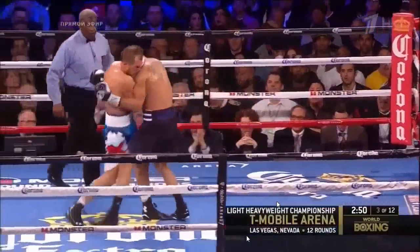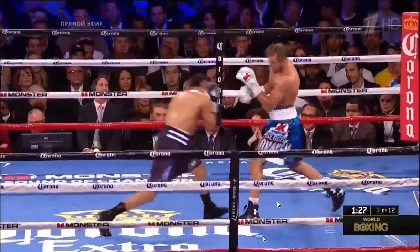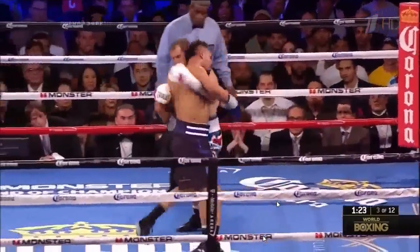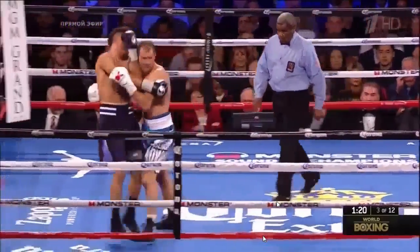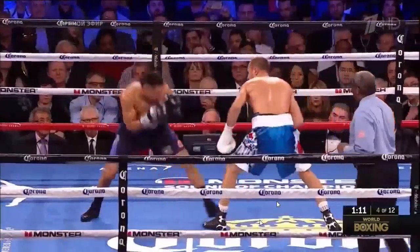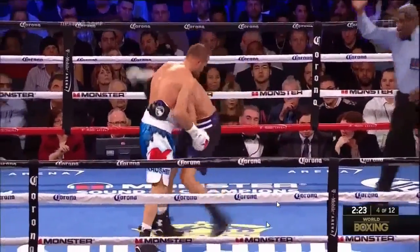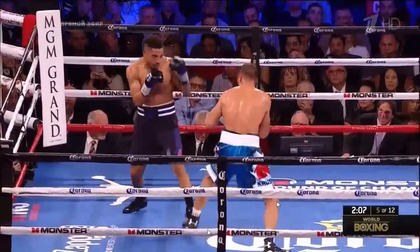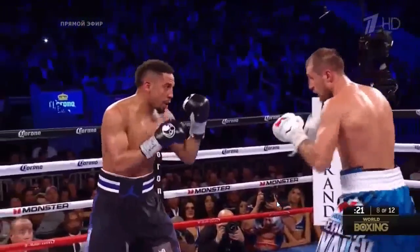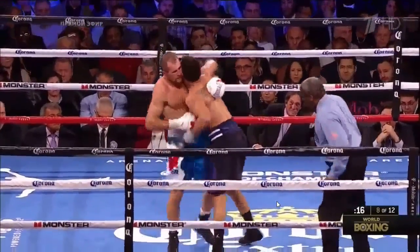Hey guys, here we go into Keys to Victory 3 of 4 for Andre Ward, and it's not rushing in — taking his time and working his way in. One of the problems with Andre Ward is he doesn't spend a lot of time feinting and probing and working his way into his offense. A lot of times earlier in the fight he would explode out of punches and not really set them up, and it caused him to get hit with punches he didn't need to get hit with.